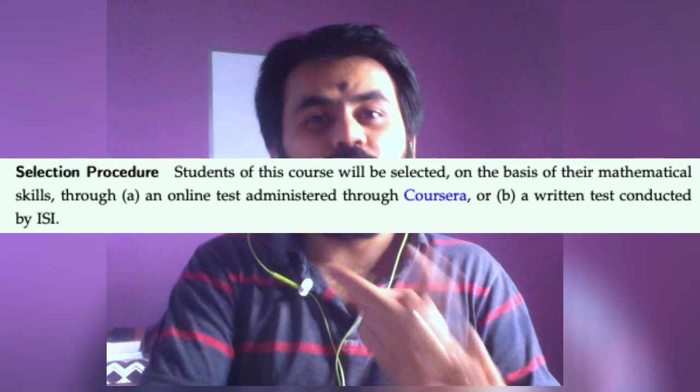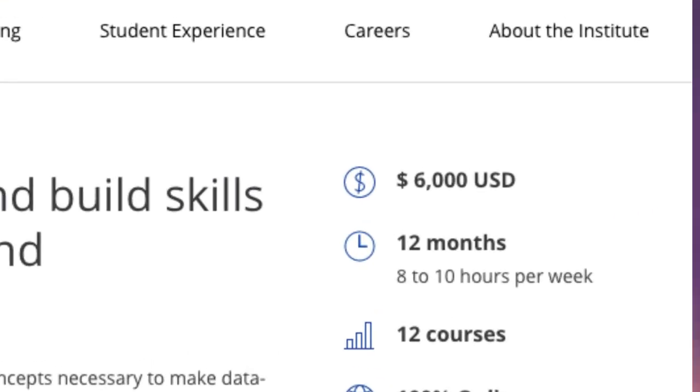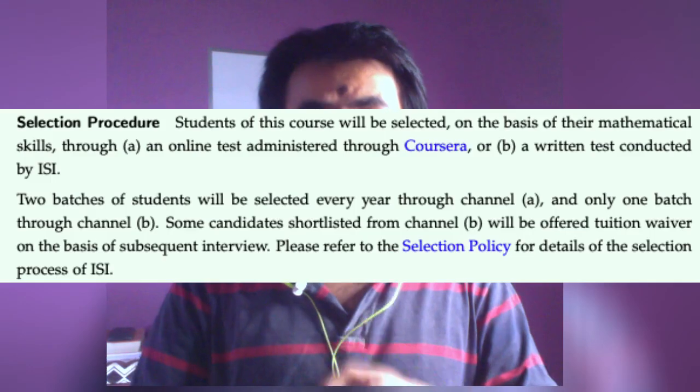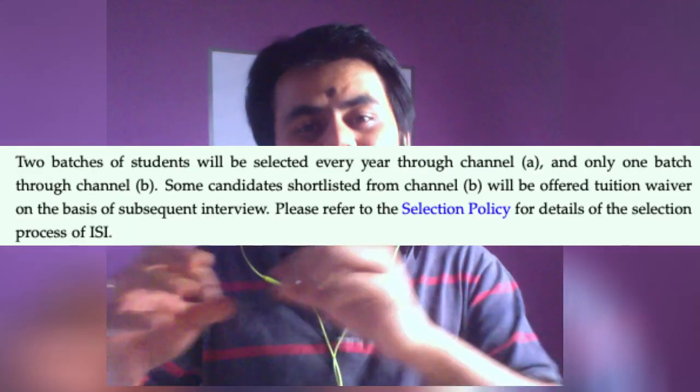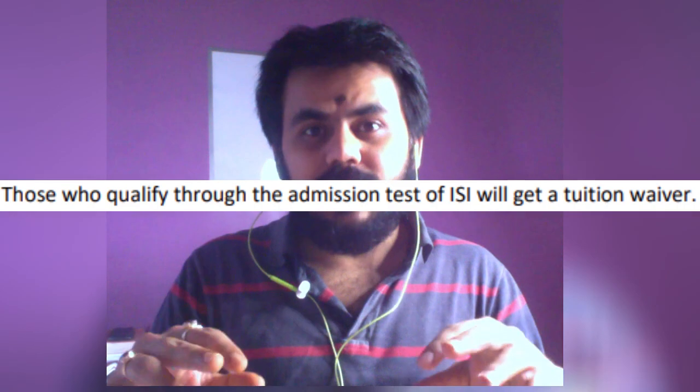There are two ways of enrolling in this course. One is the normal Coursera way, where you will have to pay 6,000 US dollars. The other way is appearing for an entrance examination offered by ISI. If you appear for that exam and clear it, then you definitely will not have to pay any money — so the course becomes free for you.